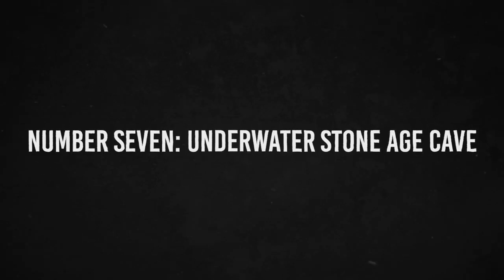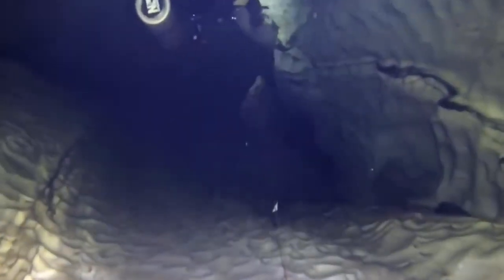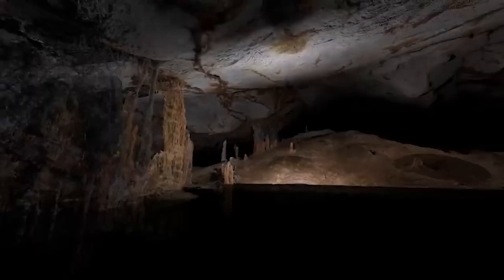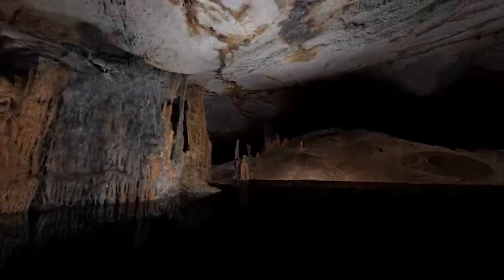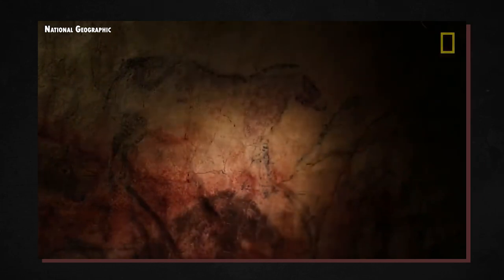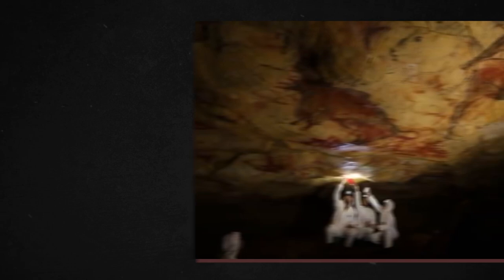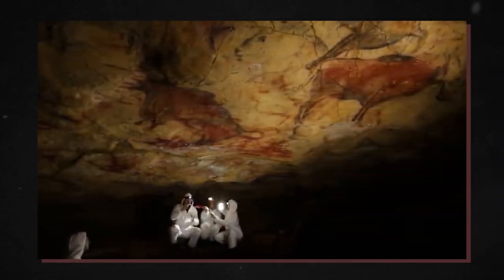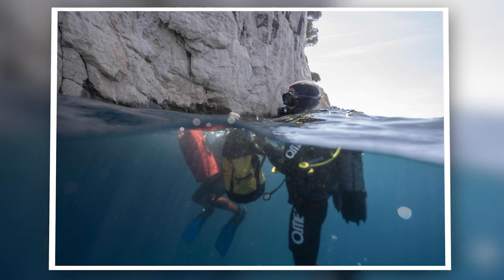Number 7: Underwater Stone Age Cave. A diver excavating a cave shaft 120 feet below the ocean's surface near the coast of Marseille, France, made a discovery of a lifetime — one of the most magnificent specimens of ancient cave art that modern humans have ever seen. Numerous cave paintings depicting 11 types of animals and other symbols were found, believed to date back to the early Stone Age, when there would have been no water in the region. This cave is challenging to access owing to increasing water levels, and three prior divers died trying before the first succeeded.